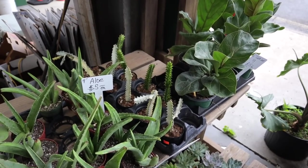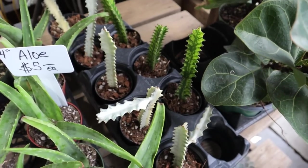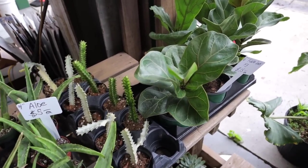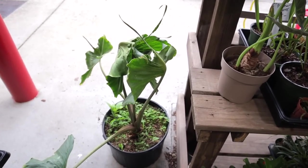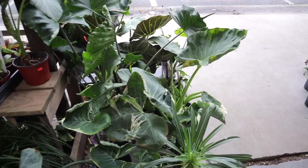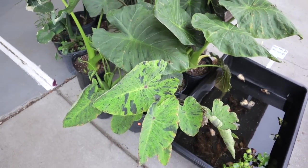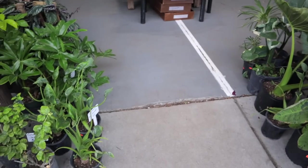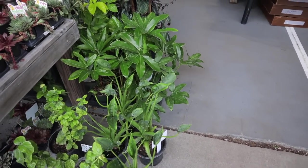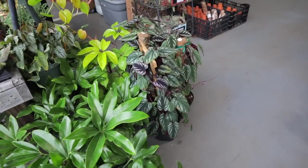They have the Stingrays — a nice big Stingray here. Larger Mickey Mouse Taros. Some nice Caladiums. Tiny Dancers. They have Goldie Eyes at $25 for these — and they're not that little actually. Cissus Discolor at $50.